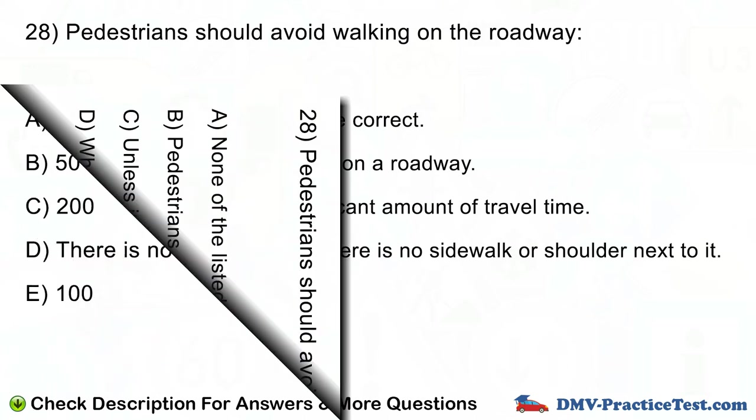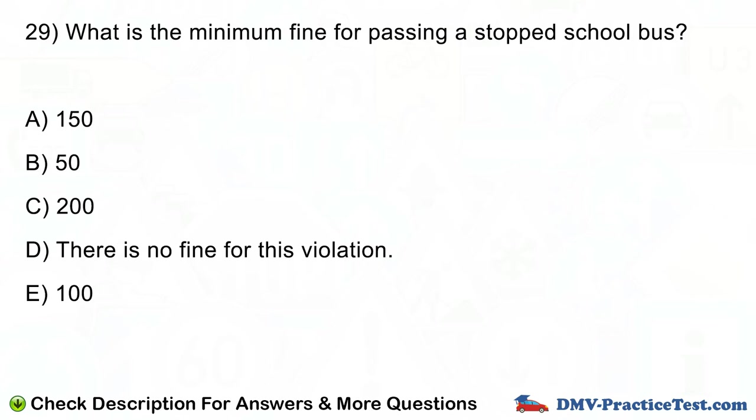Question number 29. What is the minimum fine for passing a stopped school bus? A. $150. B. $50. C. $200. D. There is no fine for this violation. E. $100.